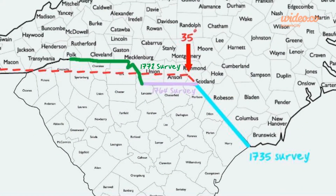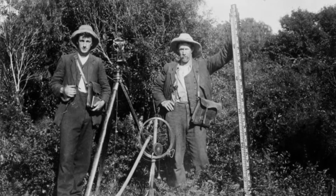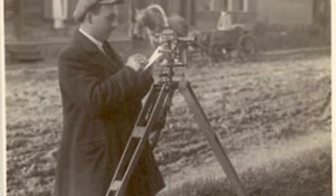A few smaller survey projects took place in 1813, 1905, and 1928 to shape up and clarify the boundary, but for the most part, the boundary we know today was finalized in 1815, when the final segment was surveyed. This segment continued west to the Cherokee-Indian boundary. From here, the boundary was measured in a straight line to a point called Commissioner's Rock, and you can still see it today. A state boundary established of our own accord, rather than the king's, and so early on in our nation's history, is one to be proud of.